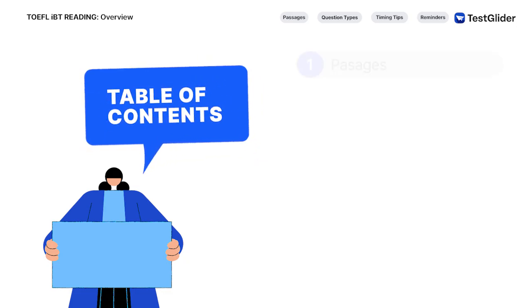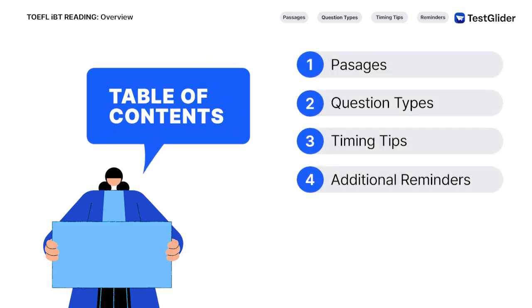Today, we'll give an overview of the TOEFL reading section after the changes on July 26, 2023.